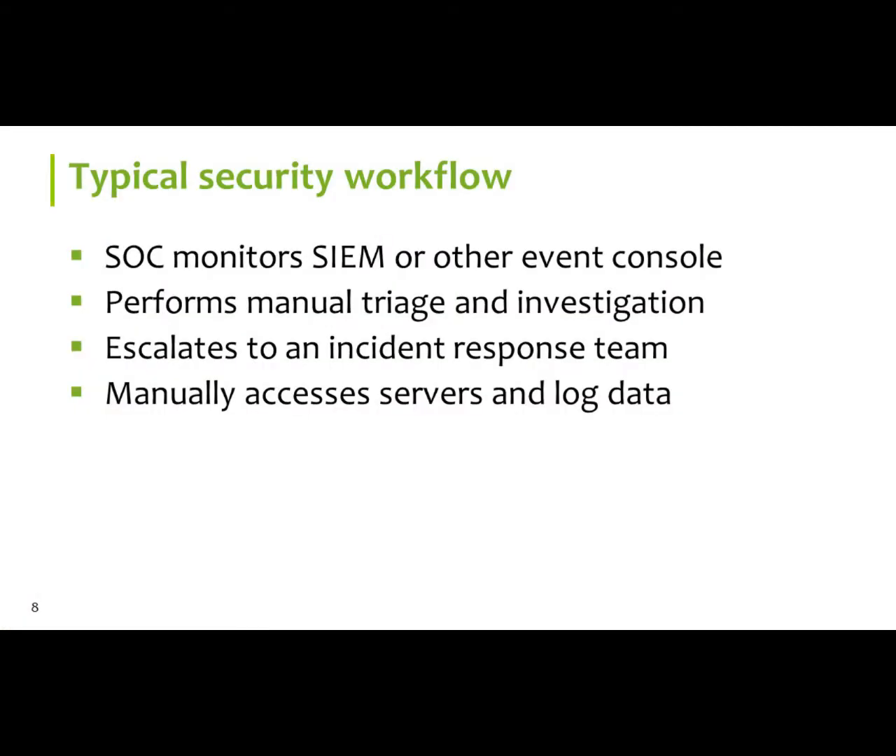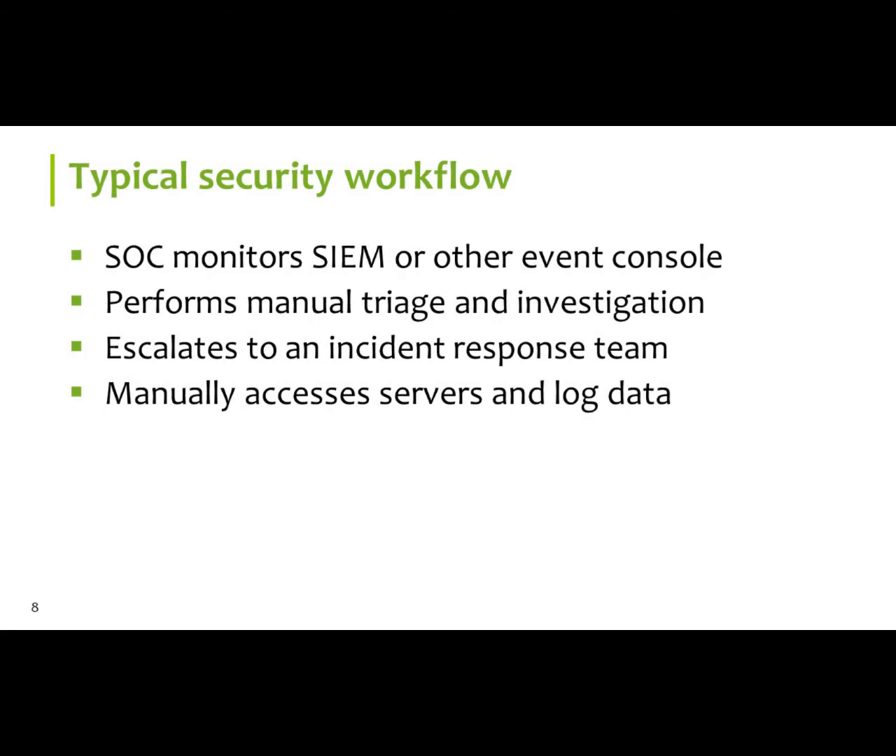This picture — I like the picture of the previous presenter, The Onion — because I look at that as a layered approach. This basically represents what the security process is in trying to find the malware. That's a production line, but it's a very manual effort. You've got a SOC monitor, SIEM, event console — you're performing manual triage and so forth trying to get to it. From the SANS report, about 54% are using a workflow that is 90% manual.